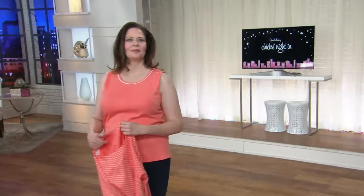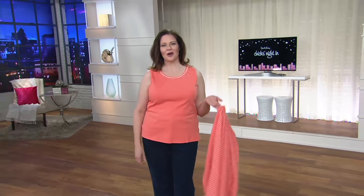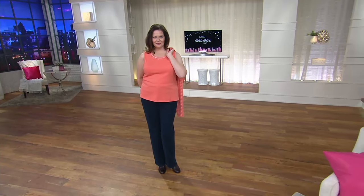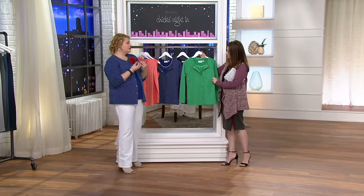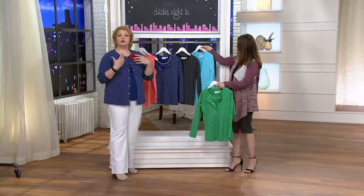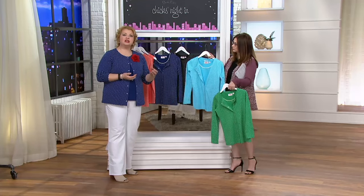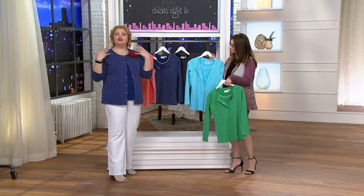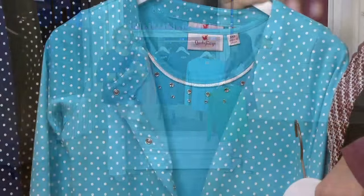The bra-strap friendly design is one of the nice things — no worries about that popping. You can throw this over your shoulders for that evening out. It's hot when you leave for dinner, but then it's cool when you come out of the restaurant — just throw this over your shoulders and put it on when you need it.